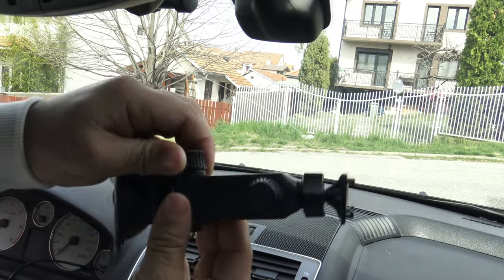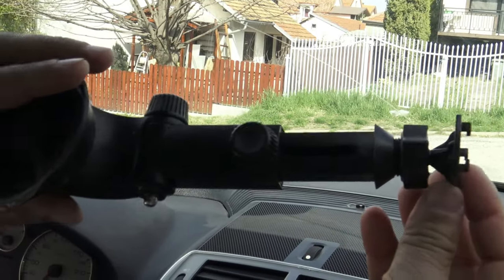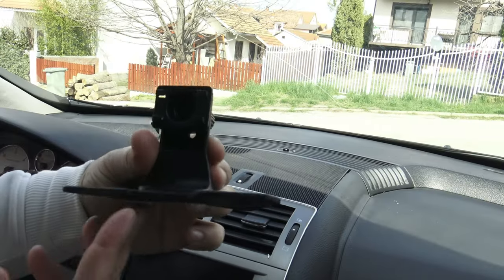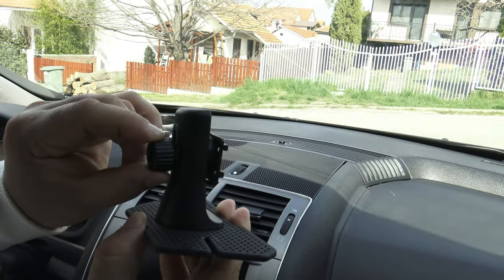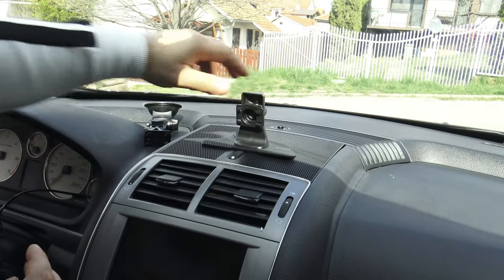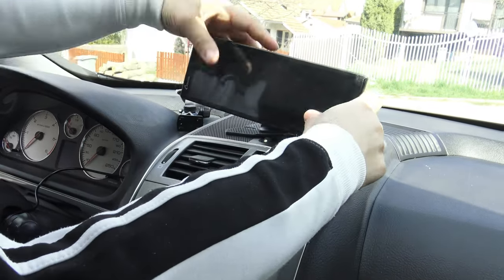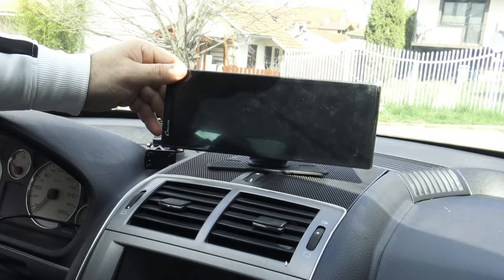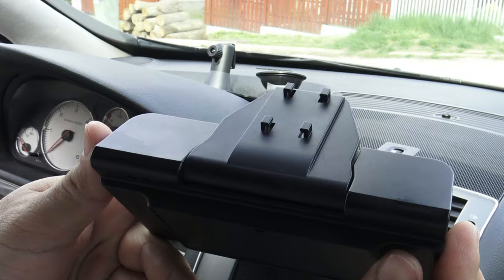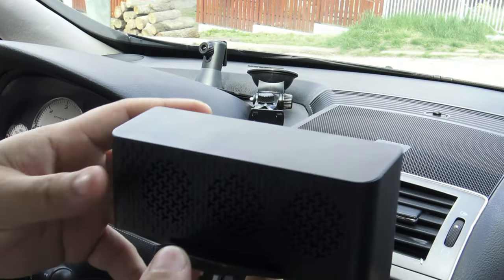With the Carpuride 9.3-inch portable CarPlay package, you get multiple holders with movable joints that allow easy adjustment and positioning of the device. The holders come with various mounting options, including a suction base for mounting on the windshield. Thanks to the movable joints, you can easily adjust the position and angle to suit your comfort and visibility. Mounting is quick and easy with no need for special tools — simply attach the holder and adjust it to your needs.